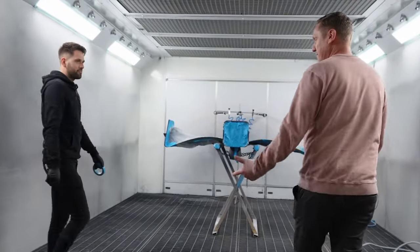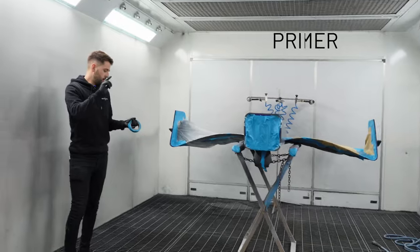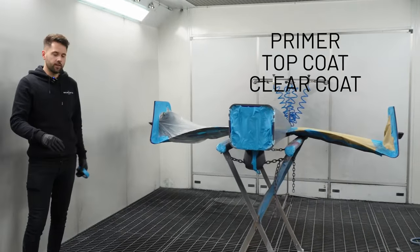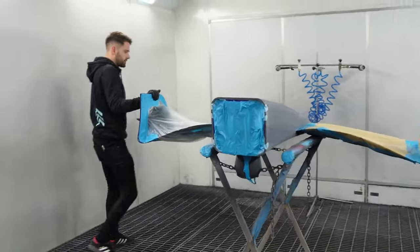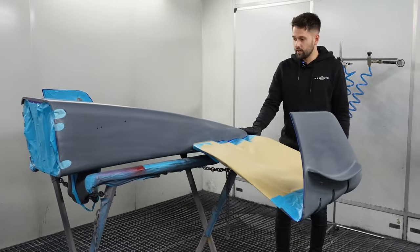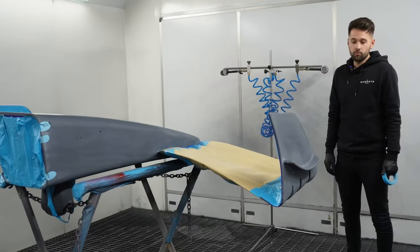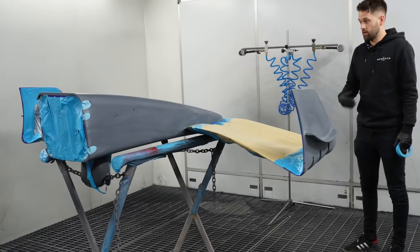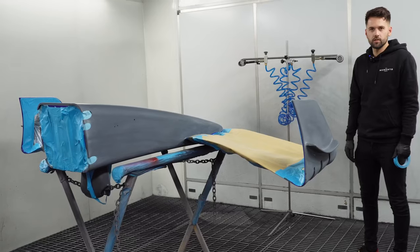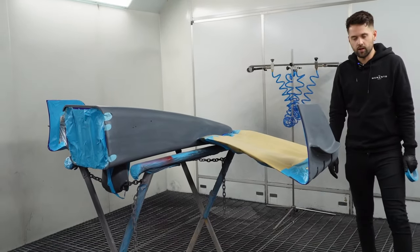Paint booth, Josh — what happens in here? In here, this is where all of our primer, top coat, clear coat — everything goes on. This is a generic 2022 nose, going into paint in the next hour. It's all been pre-cleaned down, remasked, ready for base coat and then lacquer over the top. Once that's finished, it will go straight over to the race bays to be assembled onto the car.